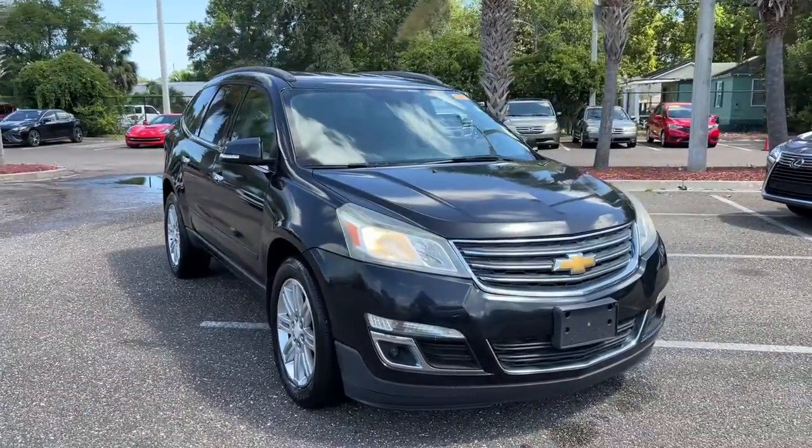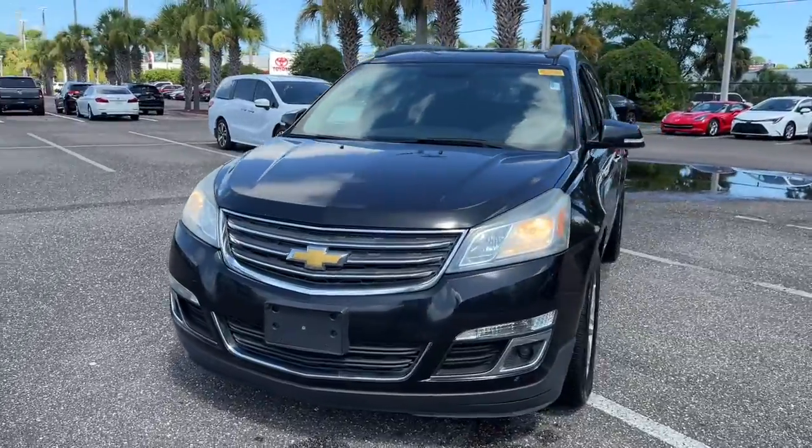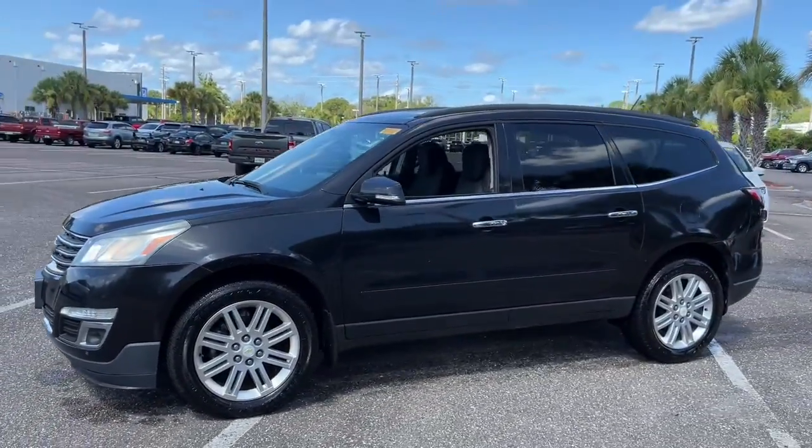Enjoy the view of this 2014 Chevrolet Traverse. With less than 150,000 miles on the odometer, this vehicle stands out from the rest.